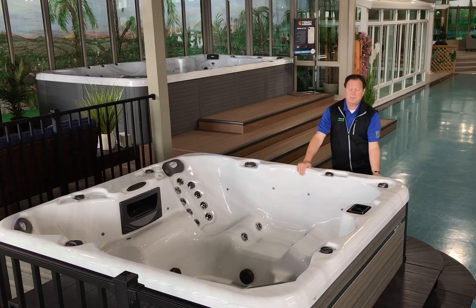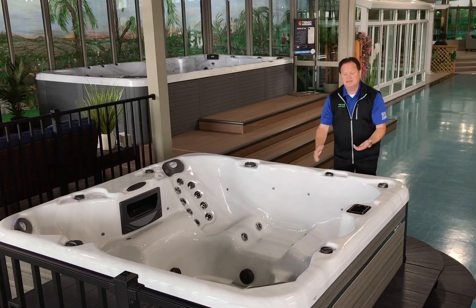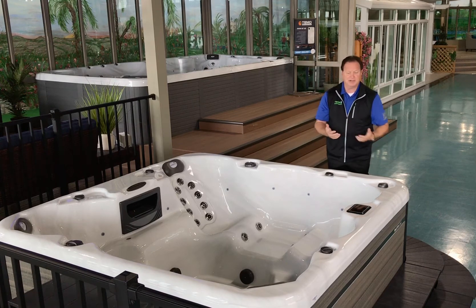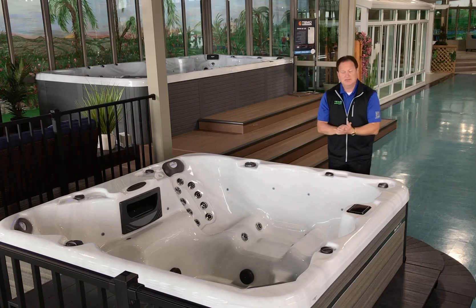Let's start at the bottom just for a minute. They put a pan bottom on here. The advantage of a pan bottom is it's going to give it a vapor barrier. If you put it on a concrete pad or a deck, moisture and bugs can come up from underneath. So having a pan bottom on here is really a key element.